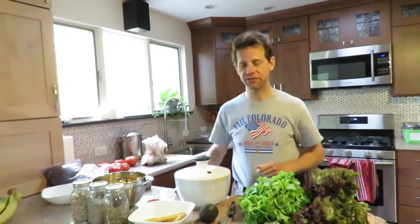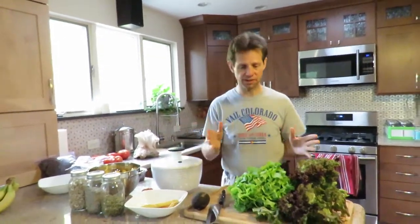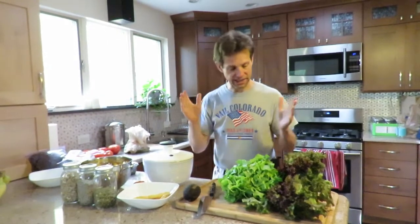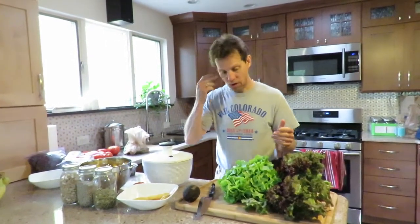Bob Kefari here, another cooking video. Tonight, very simple — I'm going to make a monster salad. What's exciting today is that yesterday was our farmers market here in South New Jersey, the Collingswood farmers market, and I got all kinds of fresh local organic produce.